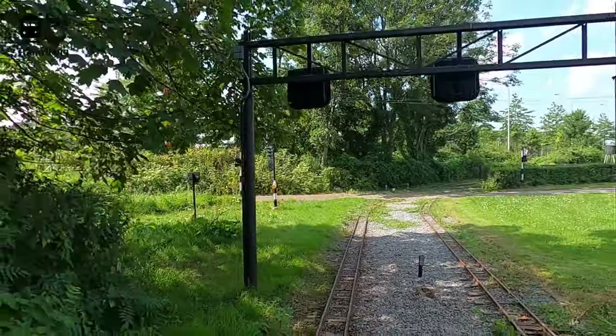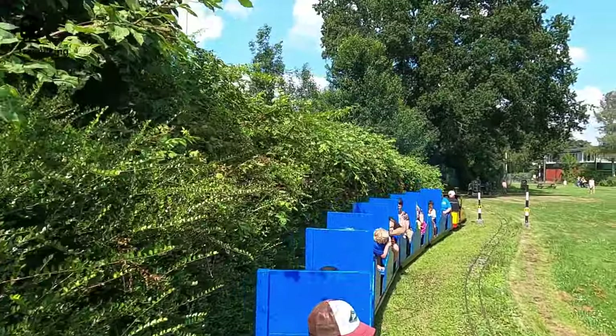For the next approximately 30 seconds, I'll show you some views from the tiny train of the Zuiderpark.